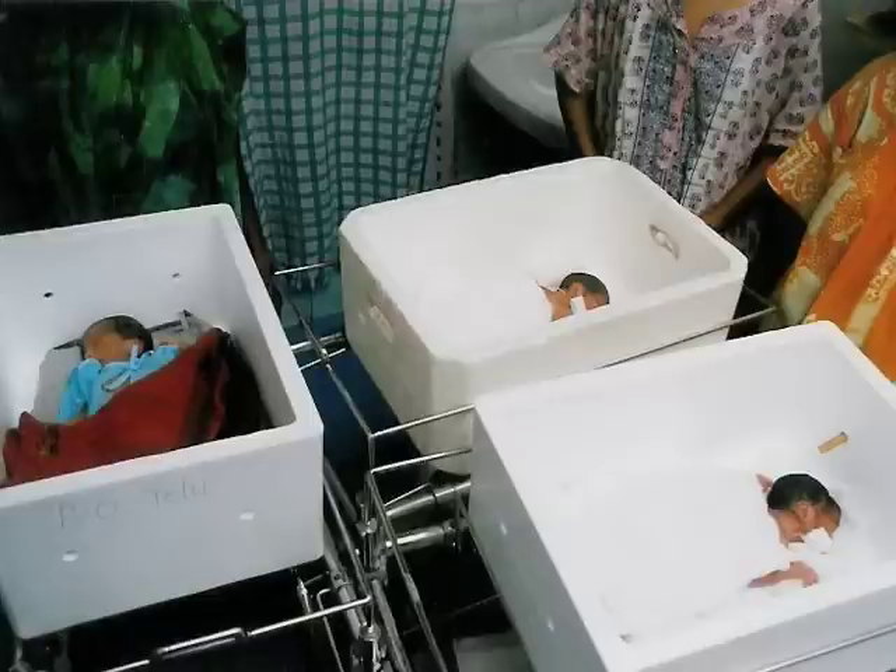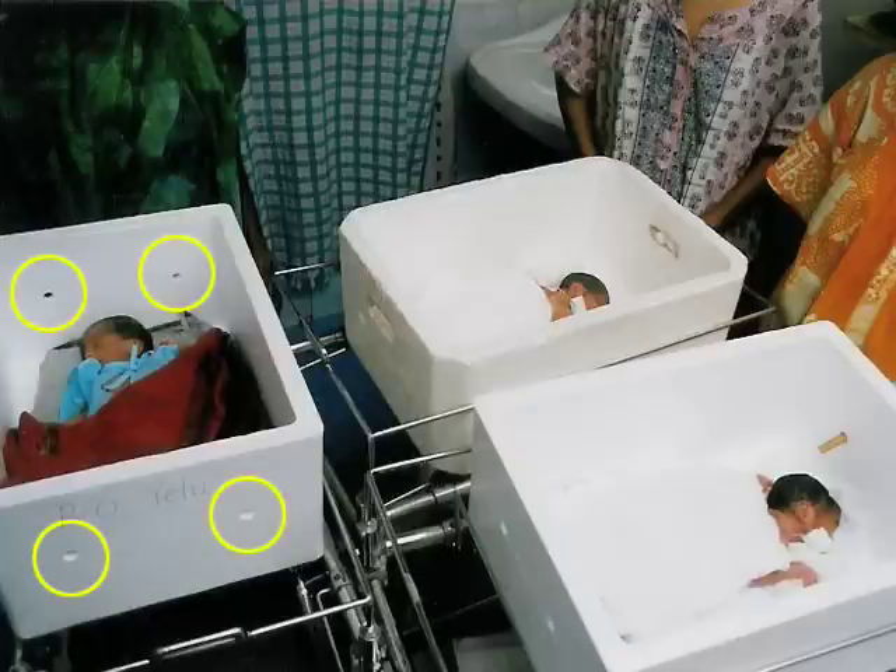This research is interesting because all that is done to convert it into a baby incubator is four holes are made on two sides of the box so that the baby can breathe and air can circulate.